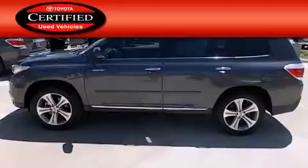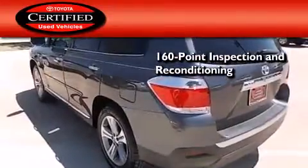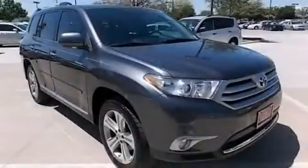Toyota's certification includes a 160-point inspection and an extensive reconditioning process, plus a 3-month, 3,000-mile comprehensive warranty and a 7-year, 100,000-mile powertrain warranty. Stop by today and test drive this vehicle for yourself.